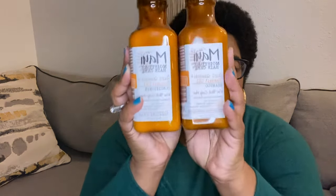I got the Maui Moisture Hair Care — this is the Curl Quench plus coconut oil. I got the shampoo and the conditioner. I recently purchased another shampoo and conditioner from them — the green bottle. I wanted to try these because my mom recommended them, and she knows what she's talking about. I really enjoyed using the two products I recently bought, so I thought, why not try these?